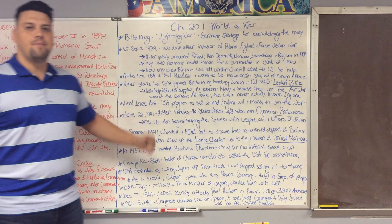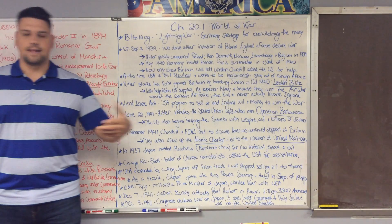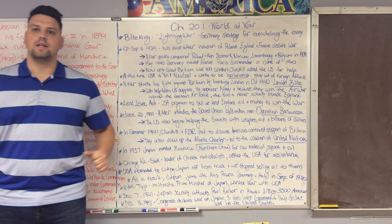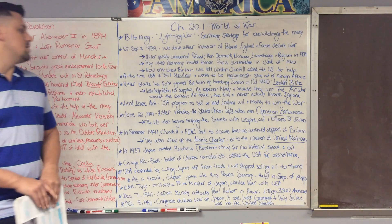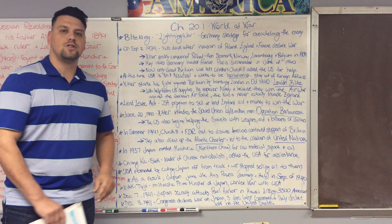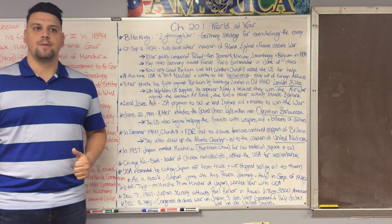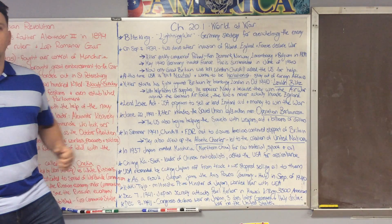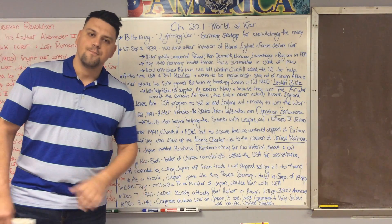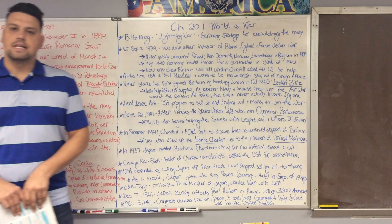The United States then passes something called the Lend-Lease Act, where we will lend and lease money and supplies to Great Britain and they will pay us back once they win the war. We're also going to extend this to Russia, because on June 22, 1941, Hitler — with 3 million men — invades Russia.